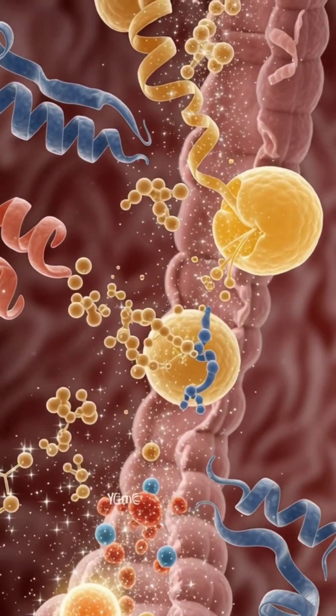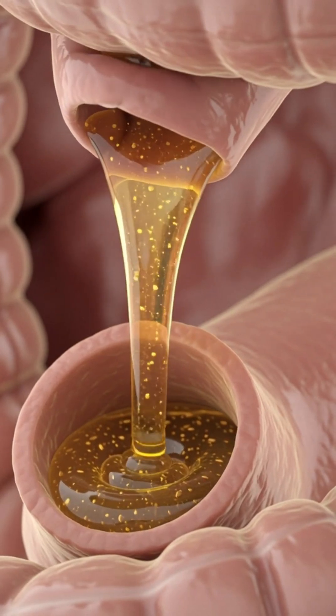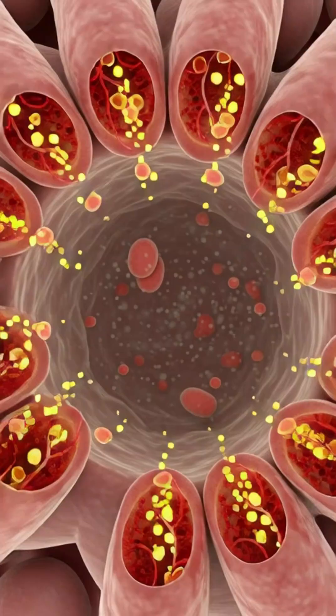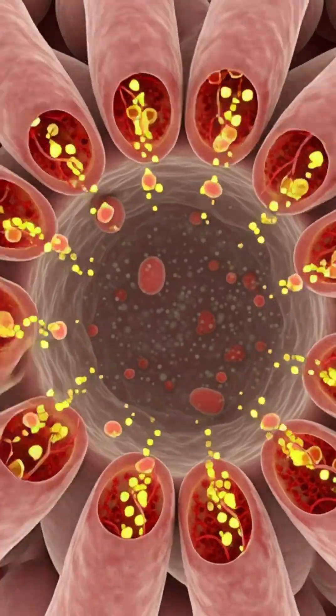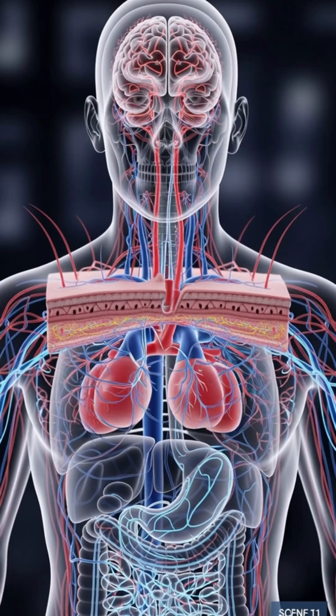As this mixture enters your small intestine, bile and pancreatic enzymes unlock the passion fruit's vitamin C, vitamin A, potassium, flavonoids, and natural plant compounds, which are absorbed through millions of tiny villi and carried into your bloodstream.